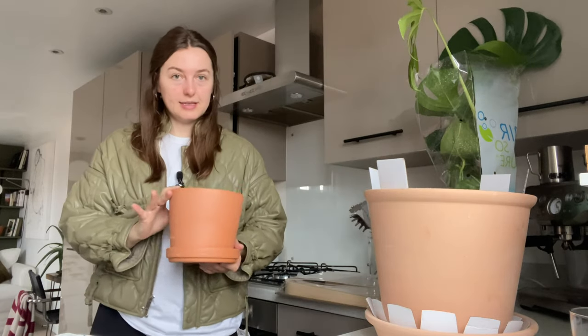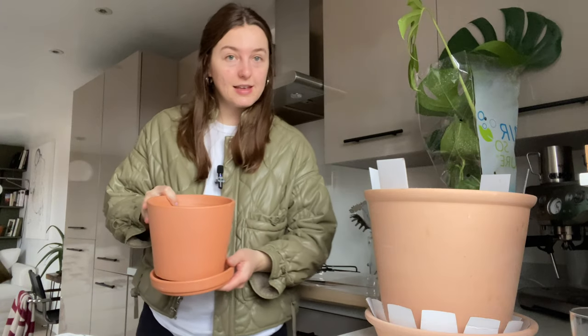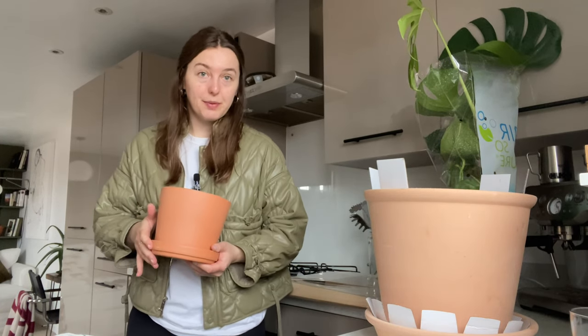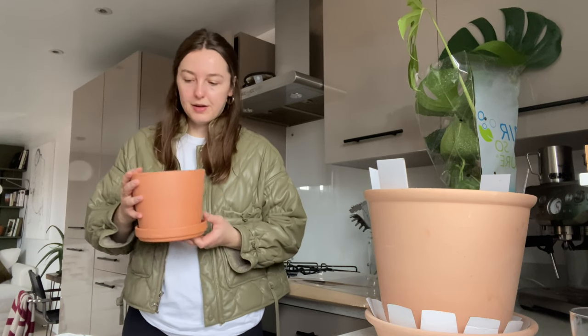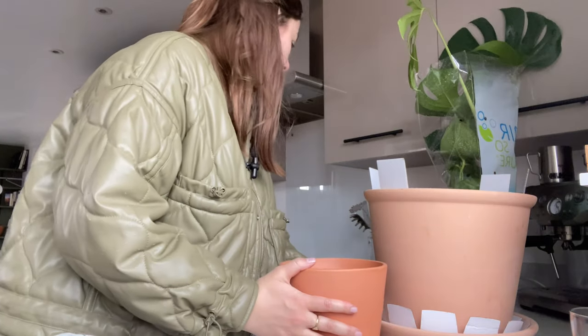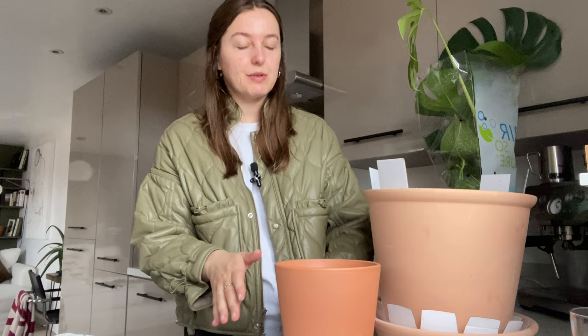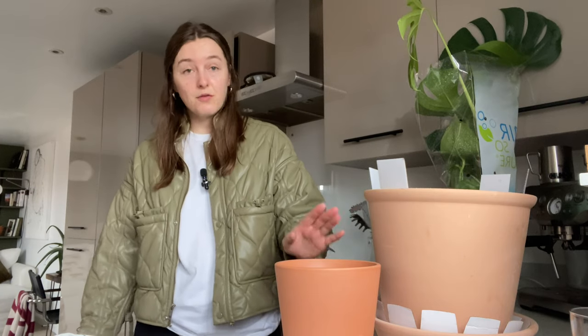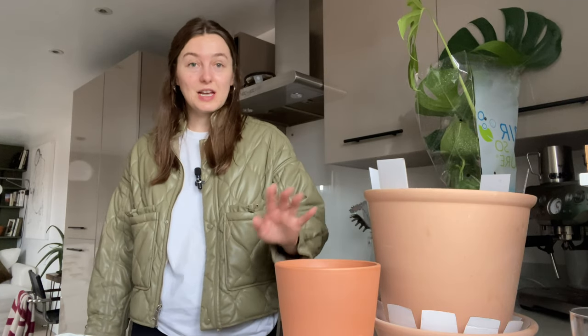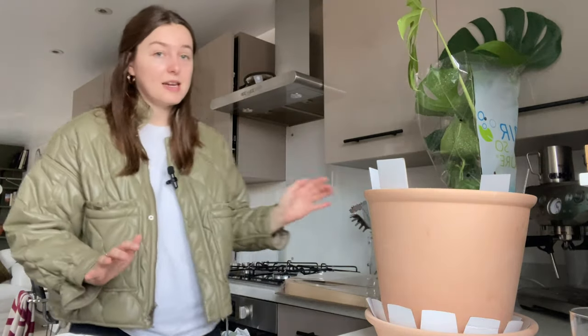Today I picked up this little pot and saucer. At Ikea they come as a pair, so you can't just buy the saucer - you have to buy both. This is called the Brunbär and I'm pretty sure it was three pounds fifty for both the saucer and the pot, which I think is so cute.